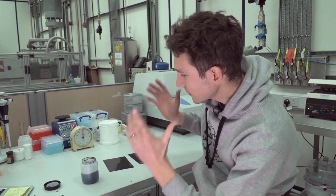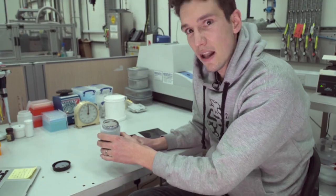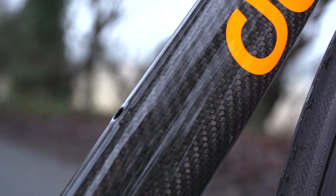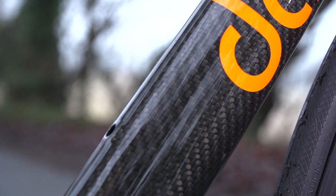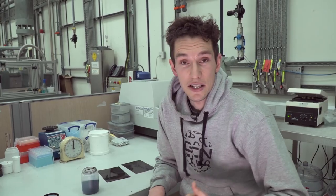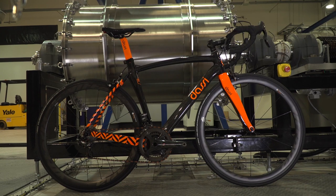But then it gets even cooler, because this resin is significantly lighter. Because of the incredible surface area of the graphene, it actually reduces the density of the resin. So you use the same amount of resin, it makes the carbon fibre stronger, but it can weigh up to 50% less. Now you see why I'm getting excited.